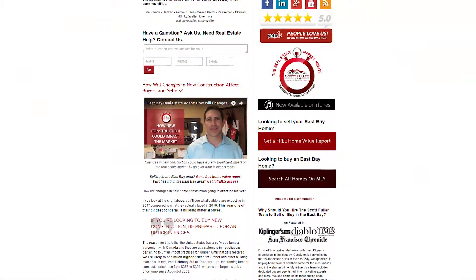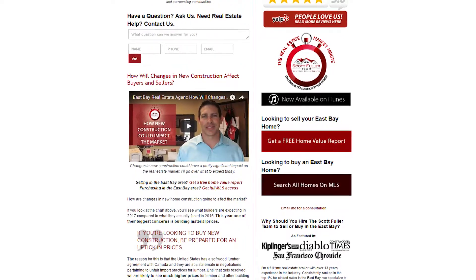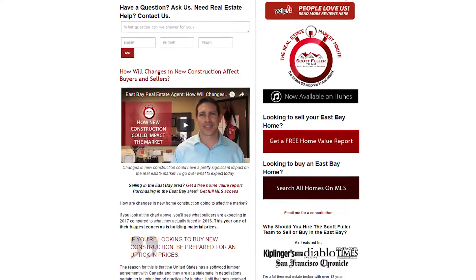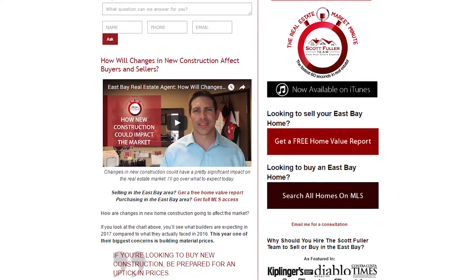Before I get to that, on our website there are a couple of great resources. They're free — take advantage of them. One is to get your home value; you can click on a link. And the other one is to search for homes in the East Bay. So if you're interested in selling, just getting a valuation for your property, or looking for homes, take advantage of those links. They're a free resource.